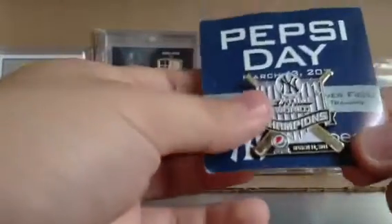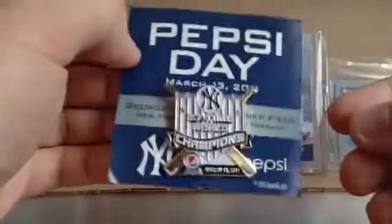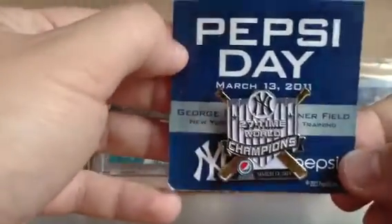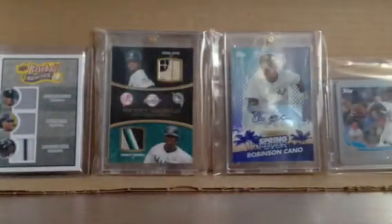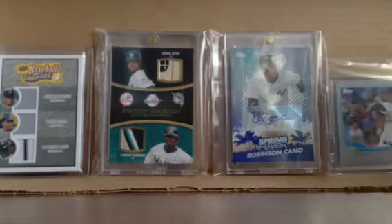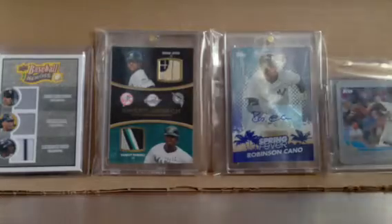Then I bought this Yankees collection — just a bonus. 27-time World Series champions. Pepsi Day cards — they give these out at spring training, March 13, 2011. Pepsi gives one out every year. I have another one from 2012 that I had already. And now we're going to get right into the Yankees collection.